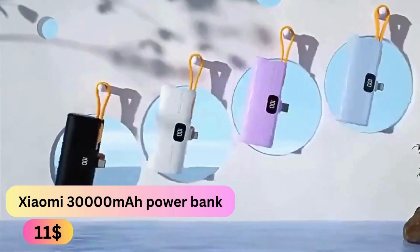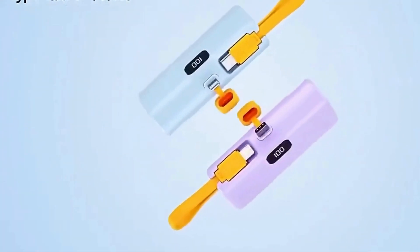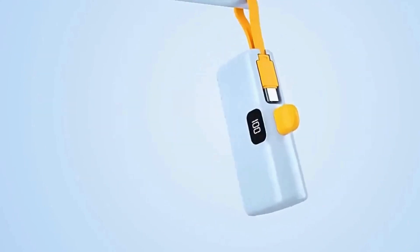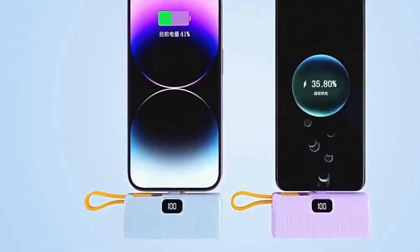Xiaomi 30,000 Mi Mini Power Bank. This power bank offers high capacity and fast charging capabilities. This portable external battery is perfect for on-the-go charging, ensuring your devices stay powered throughout the day.